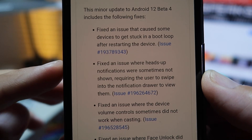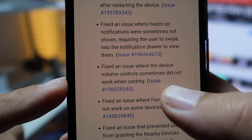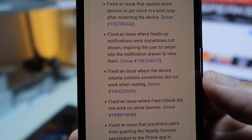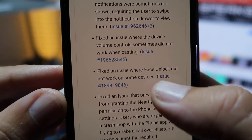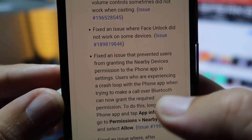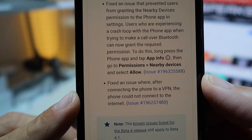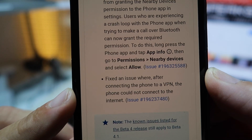Third fix: the device volume control sometimes didn't work when casting — I tested this and no problem at all. Fourth fix: face unlock did not work on some devices. And the last one, probably the most important: after connecting the phone to VPN, the phone could not connect to the internet.